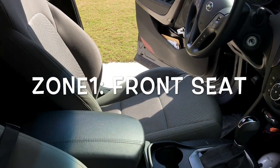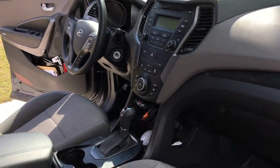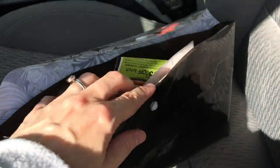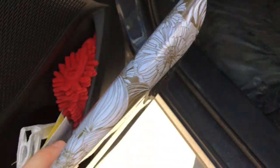The first zone is the front seat — the adult command center. I utilize the space in the door of the front seat with a file folder. Inside I keep coupons for fast food restaurants so that when we're driving through, we have what we need and we can save some money.